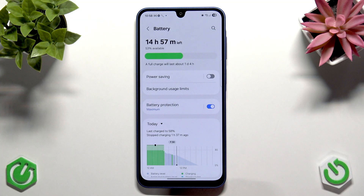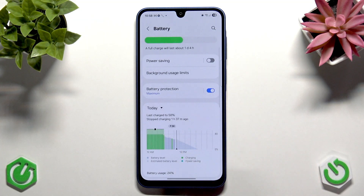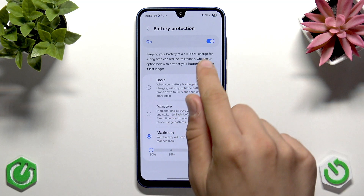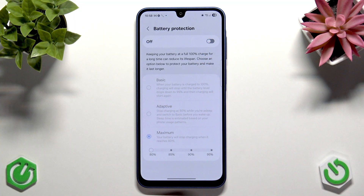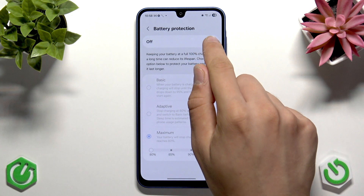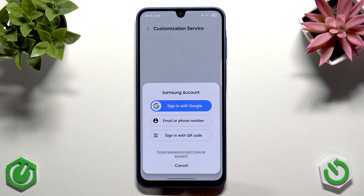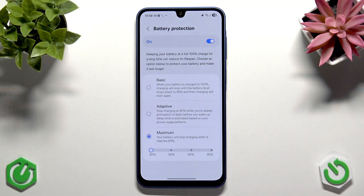The second thing I recommend is to enable Battery Protection. As you can see, this option allows you to reduce battery aging. You can enable this option, and it's a very good option for keeping your battery healthy over time.